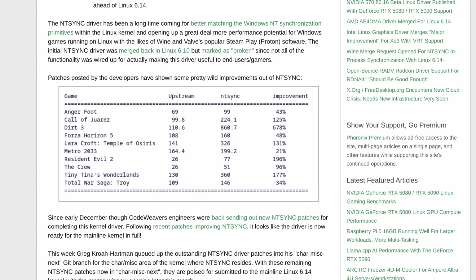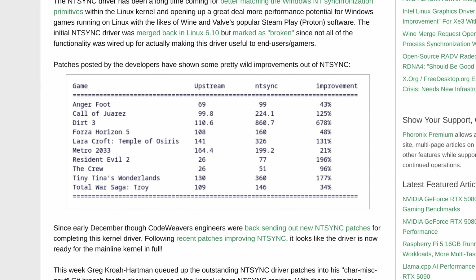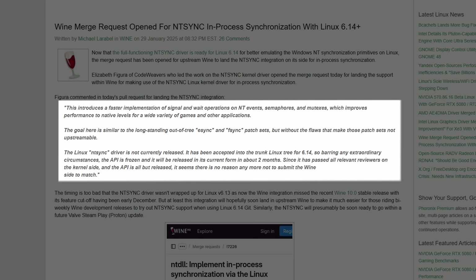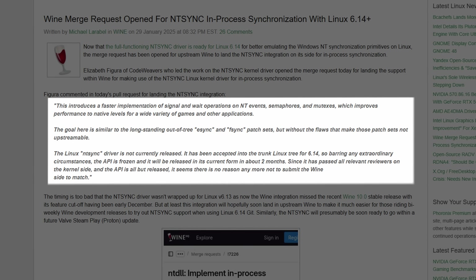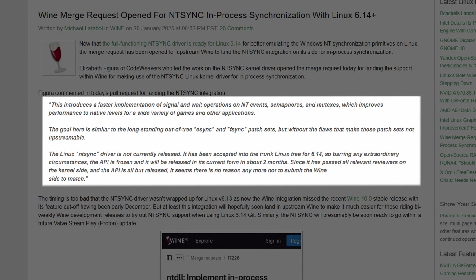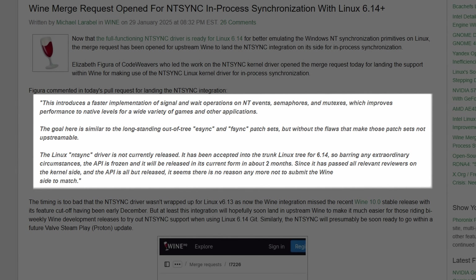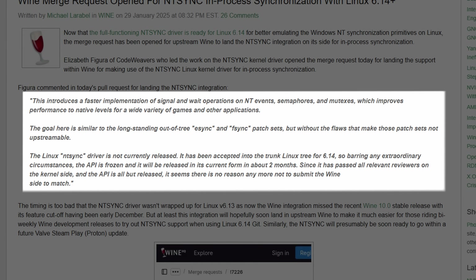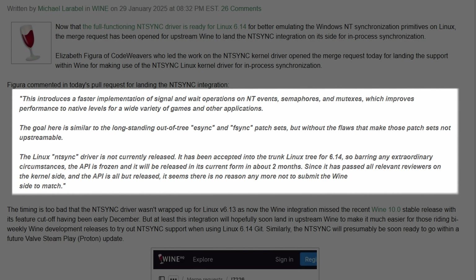We're seeing huge increases in performance for multi-threaded workloads. Some games have even seen over 600 percent increases in performance — well, it's one game, but whatever. According to one of the Wine developers, NTSync introduces a faster implementation of signal and wait operations on NT events, semaphores, and mutexes, which improves performance to native levels for a wide variety of games and other applications. The goal is similar to the long-standing out-of-tree esync and fsync patch sets, but without the flaws that make those patch sets not upstreamable. The NTSync driver has been accepted into the trunk Linux tree for 6.14, and barring any extraordinary circumstances, the API is frozen and will be released in about two months.